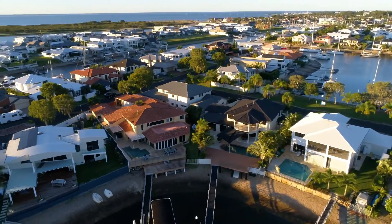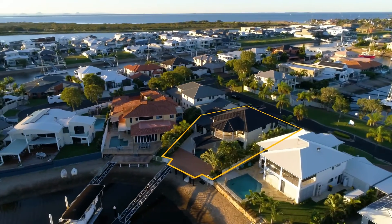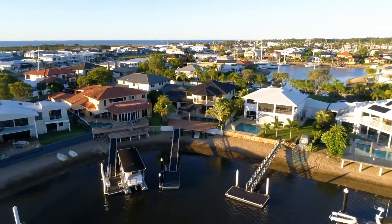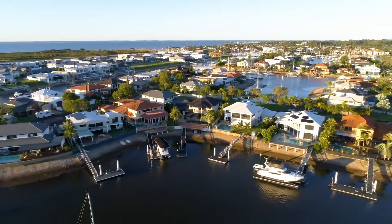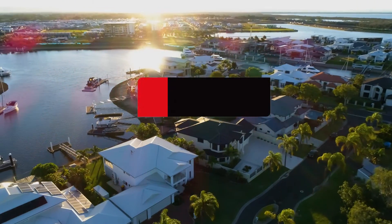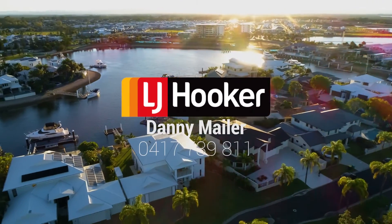All of this stands proud on a large 834 square meter landscaped block, built to only the highest of standards with a post-tension slab and foundation. Everything you could ever need is only moments away, adding incredible convenience to this life of absolute luxury.